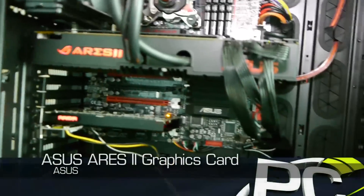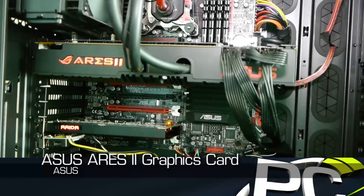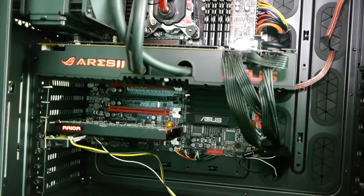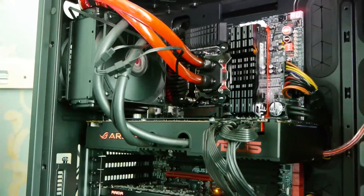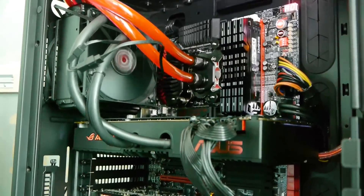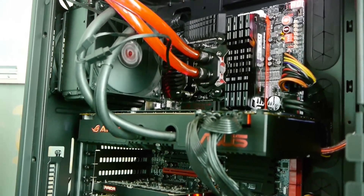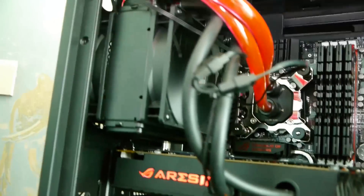The first thing you're going to notice that's very different about this card is that it's not triple slot. Historically our highest-end cards have always been triple slot, but this is actually only a two-slot card. The main reason is that you've got a big block here in addition to the card — it's actually using a combination cooling system. We have an 80mm fan helping to cool the PCB and VRM assembly, and a double-wide radiator doing the primary cooling for the graphics card.